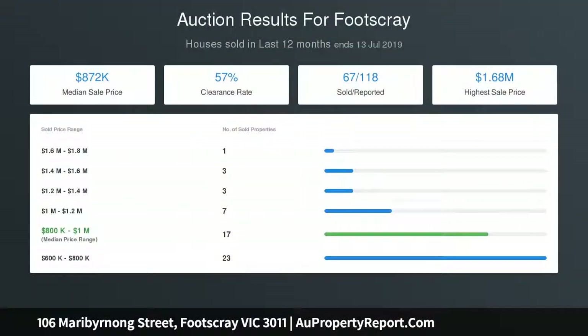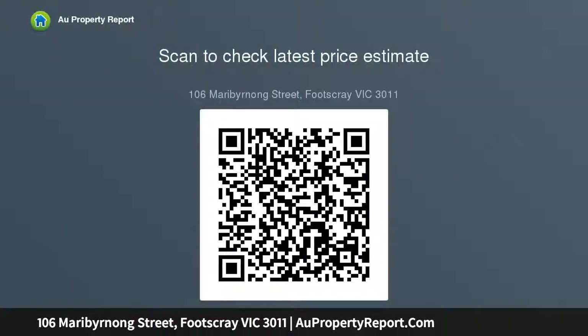A huge shower on level one. Level two features a New York style apartment with plenty of light, an incredibly large bathroom, timber floors throughout, and a balcony with stairs to the rooftop terrace. Located moments from the Melbourne CBD within walking distance of Footscray's best cafes and eateries.